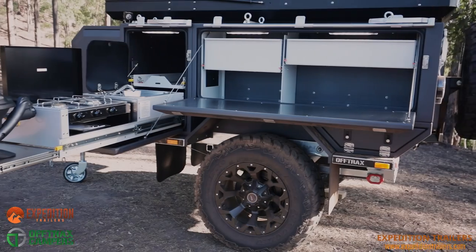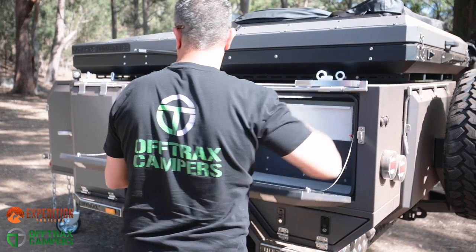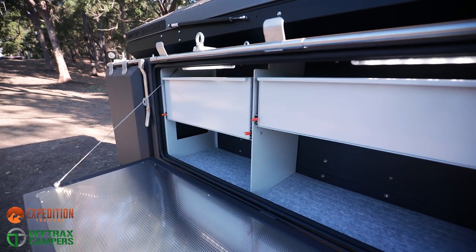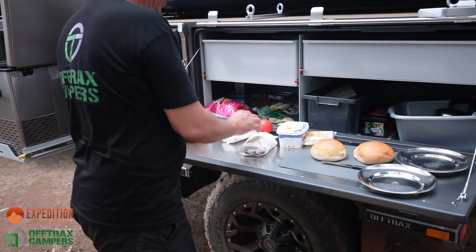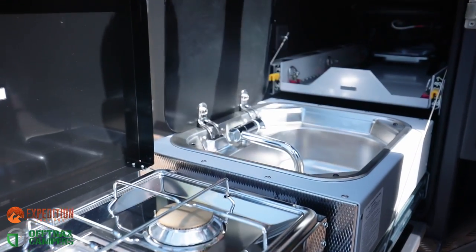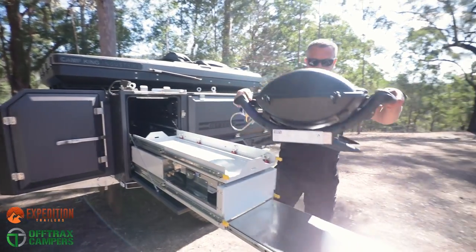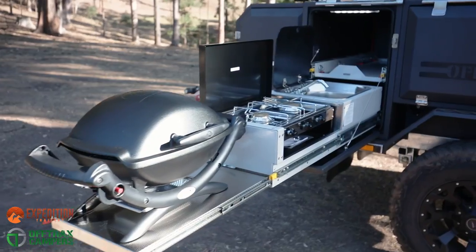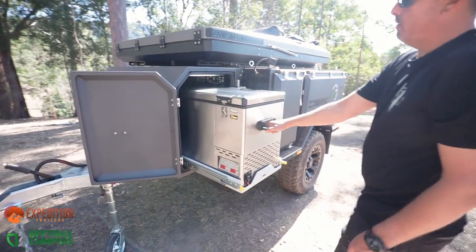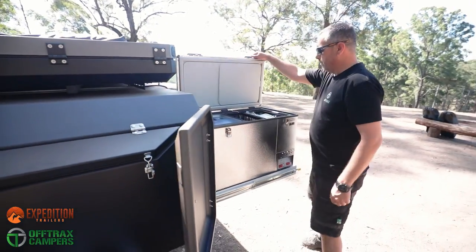At the heart of every great home is the kitchen, and it's no different with the Off-Trax Phoenix. Ample pantry storage and a large Rymex stainless steel bench top provides plenty of clear preparation space. Cooking duties are taken care of by either the gas stove or the optional Weber Baby Q, which slides out from its own dedicated storage area above the cooktop and stainless steel sink, featuring on-demand hot water as standard. A fridge slide with a 16-gallon National Lunar fridge freezer completes this well-thought-out kitchen space.